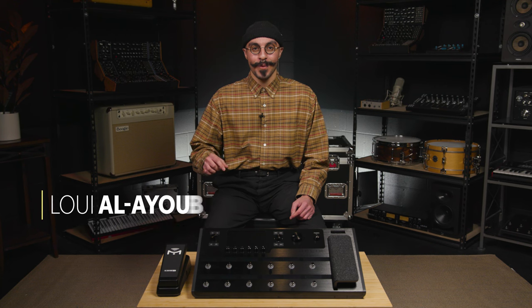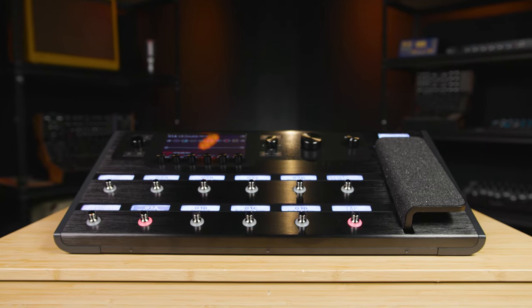Hey, this is Louis. I'm the sales engineer and guitarist. This month at Sweetwater, we are incredibly excited to be giving away a Line 6 Helix Bundle.